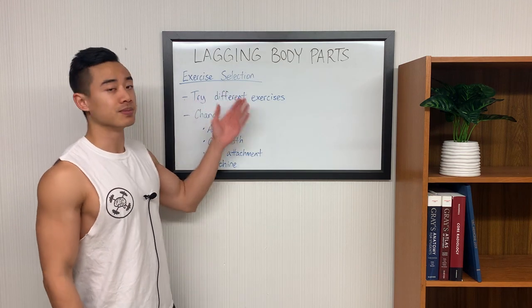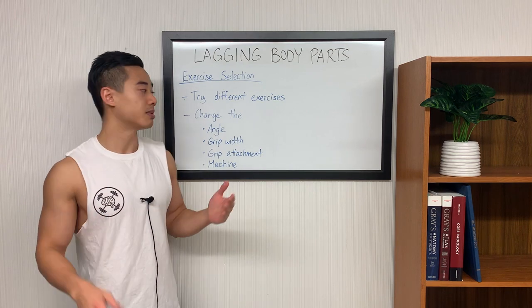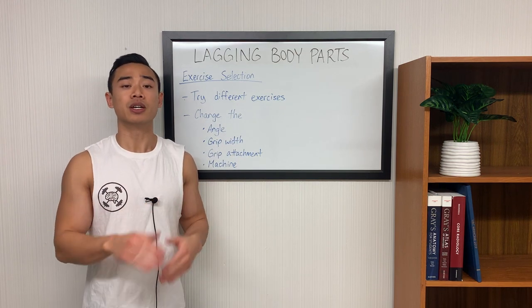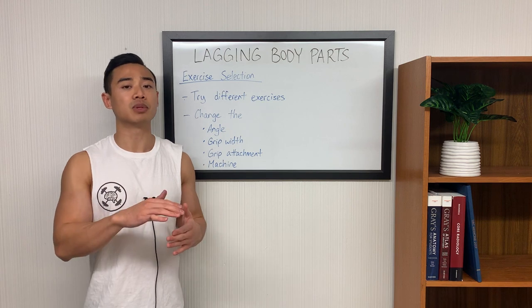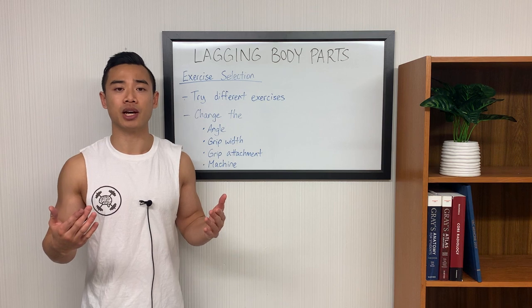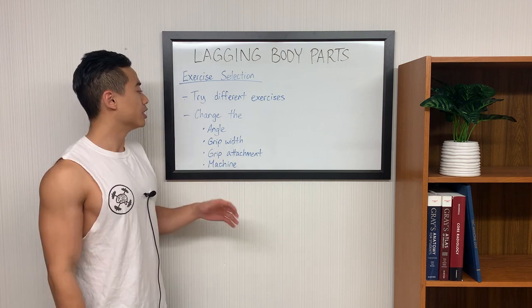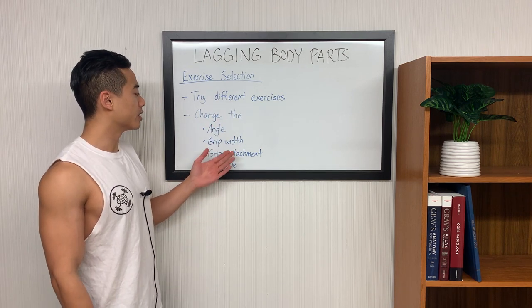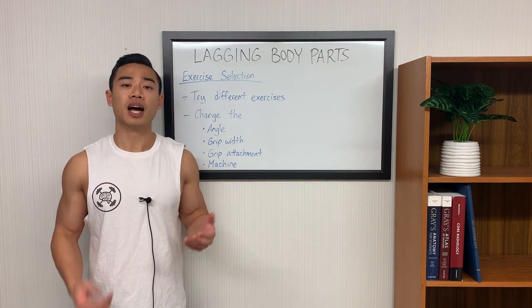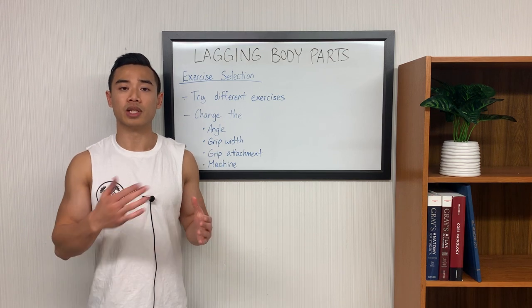Lastly, we have exercise selection. If you've manipulated all the variables up till now and you're still stalled, it might be time to try different exercises. Note that if an exercise doesn't feel good, don't do it. But even if it has been working for you, you might enter a period of staleness eventually and it might be best to change it up. When switching up your exercises, you can manipulate any aspect — the angle, grip width, grip attachment, and machine you're using to find what works best for you. I typically have a group of favorite exercises that I rotate between when I really stall out on one.